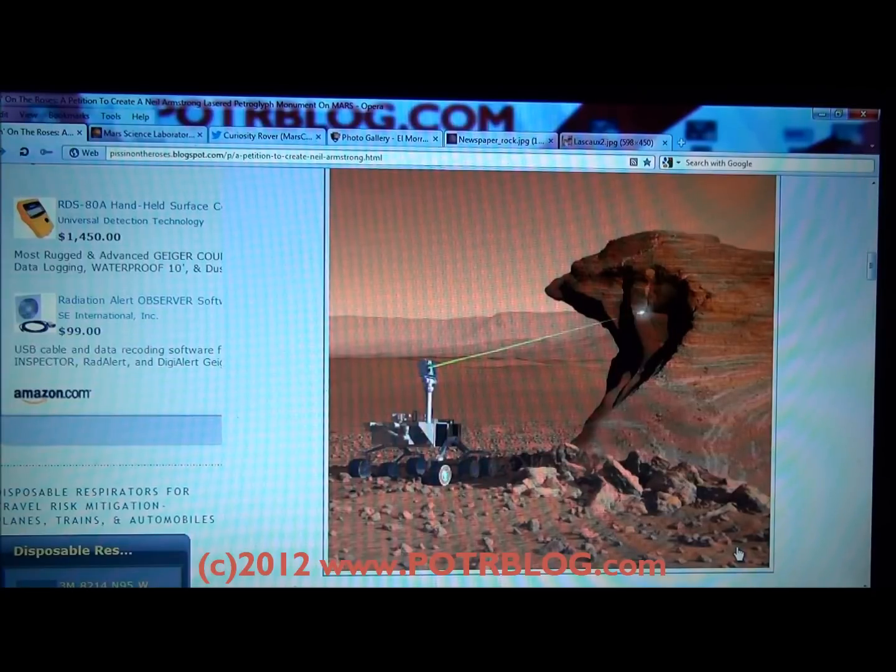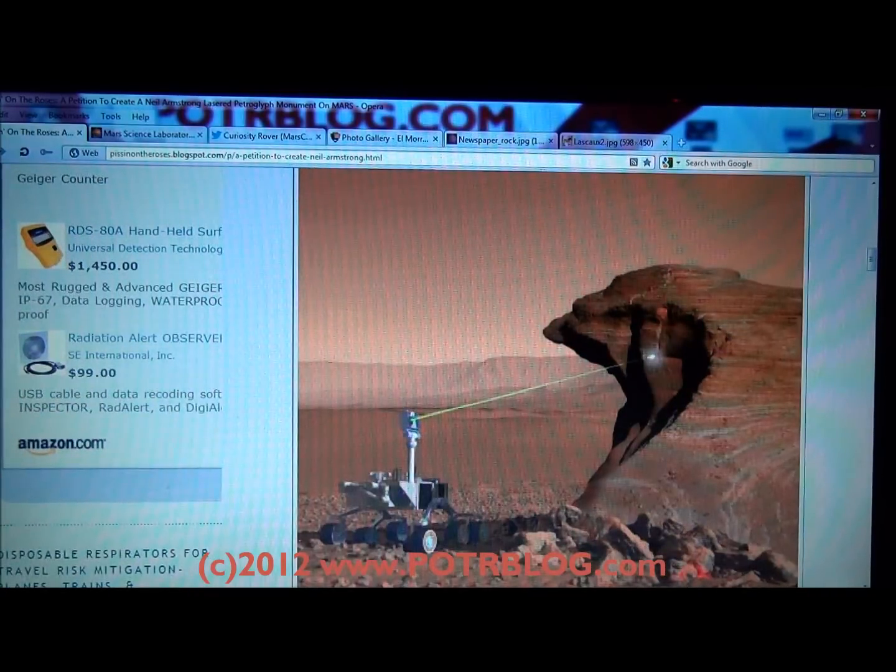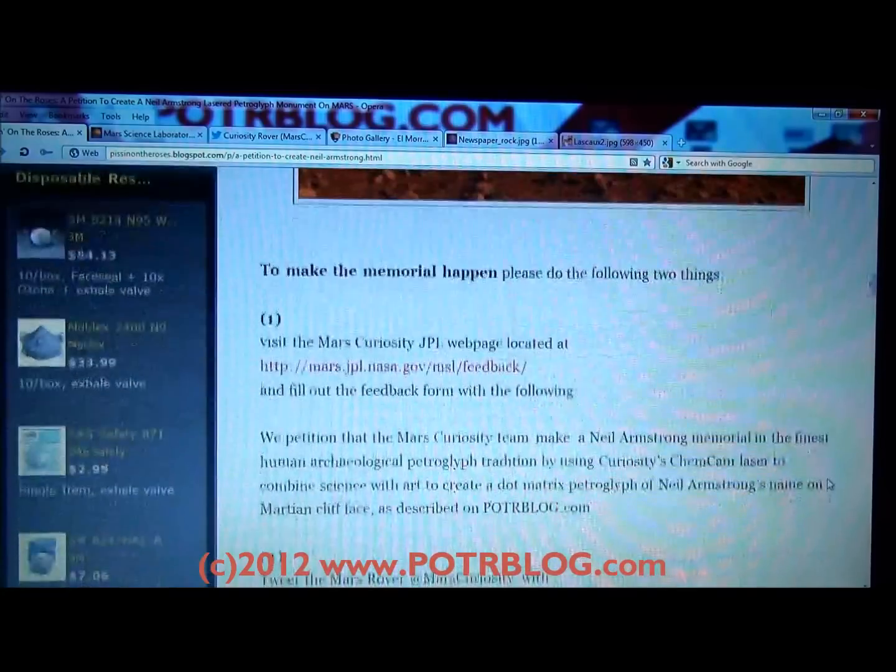Today we've created a petition to have Neil Armstrong's name created as a petroglyph on a Mars rock face using the Mars Curiosity ChemCam laser, as you see in this JPL photo here. And we've created a page on our Potter Blog site dedicated to this petition.